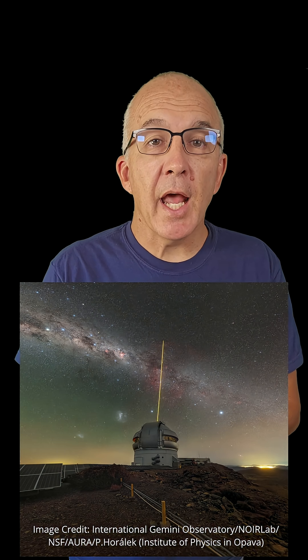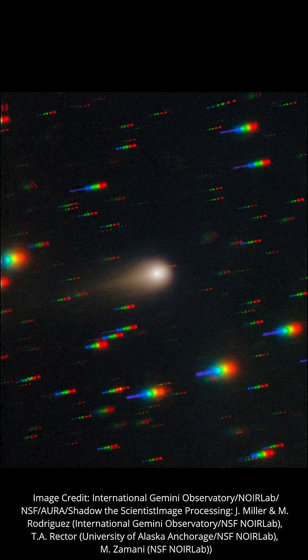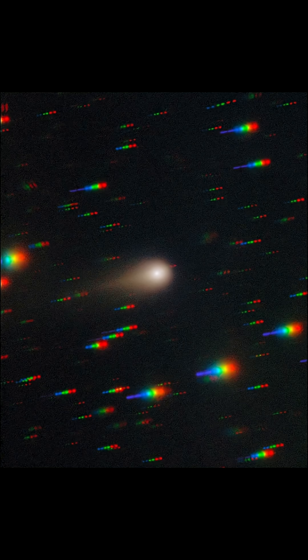Finally, we have new images of interstellar comet 3I Atlas from the Gemini South Observatory, an 8.1 meter telescope located in the Chilean Andes. As you can see in this image taken on August the 27th, 3I Atlas is starting to develop a tail as it gets ever closer to the sun and heats up. It looks as though the coma has become more pronounced as well, which is what we expect as the nucleus of the comet is heated by the sun and the ice there starts to sublimate, turning from frozen ice to gas.